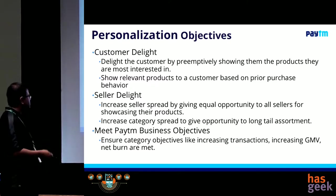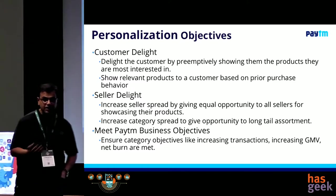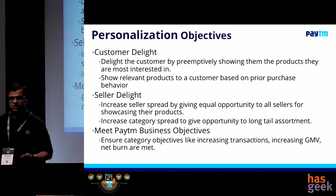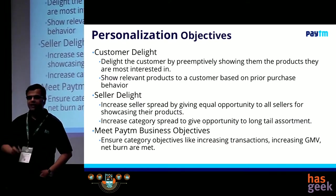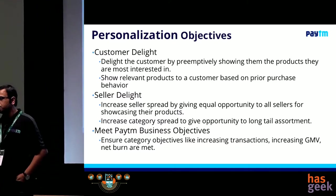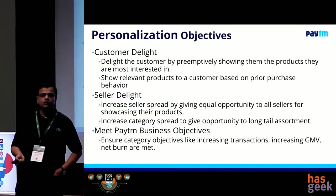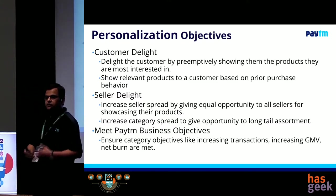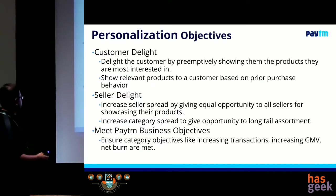We should show relevant products to a customer based on their prior purchase behavior. The second objective is seller delight. We have so many sellers — we are a two-sided marketplace, so we have equal amount of respect for the sellers also. If I put a product on a homepage, it can make or break a business. I need to make sure that I am being equally just to my sellers and giving them an equal opportunity to sell on our platform, because that's what the purpose of a marketplace is.